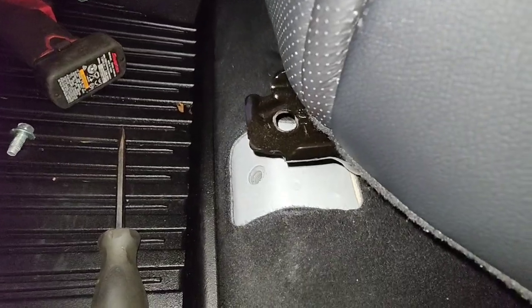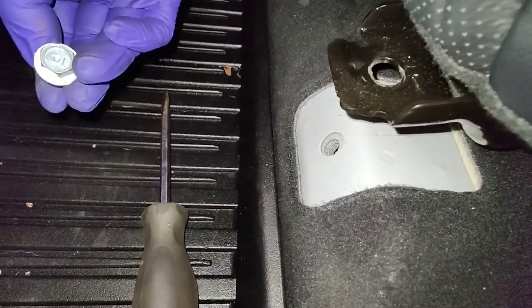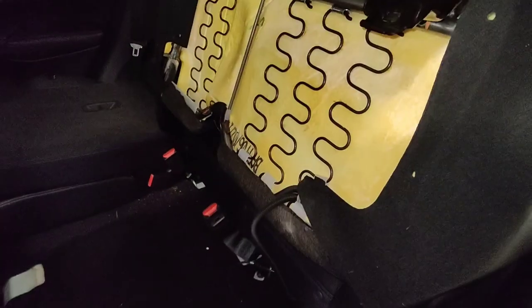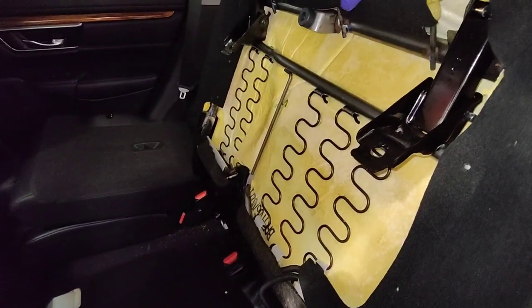To get to the top of the fuel tank, there are two bolts — just 12 millimeters. One on each side, and the back seat should just lift right up. Kind of like magic seats, but this one doesn't have magic seats, so I've got to get some bungee cords to hold the back seat up.